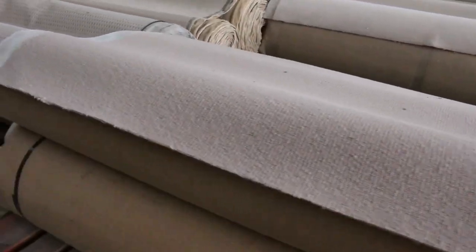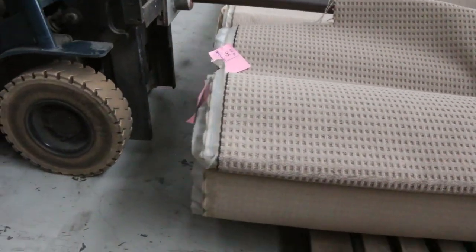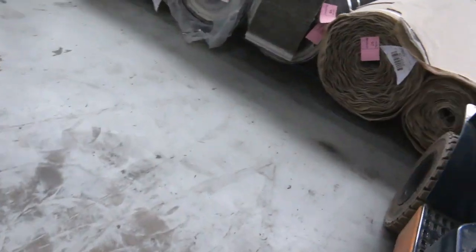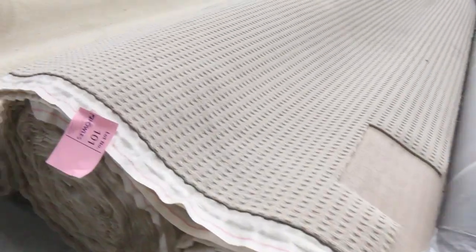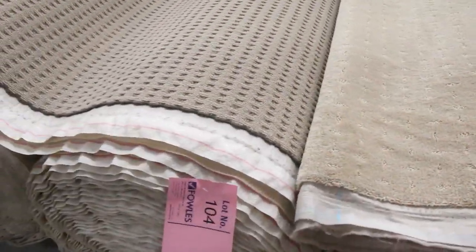Moving around the corner, we've got plenty of big rolls this week as well - lots of beige carpets by the looks in the big rolls. This is a nice one as well - got a couple of rolls of that one in a nice modern pattern, lots 102 and 103. That'll get you at least one house lot.